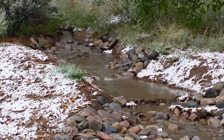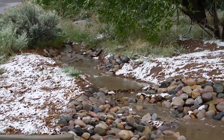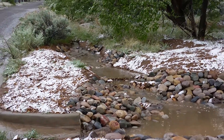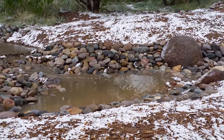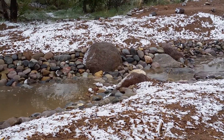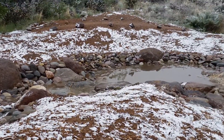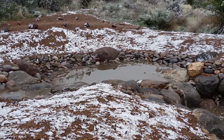It used to run right under my feet down a gully filled full of trash. And instead, now it goes into a sediment basin, a grade control, and then into infiltration basins.